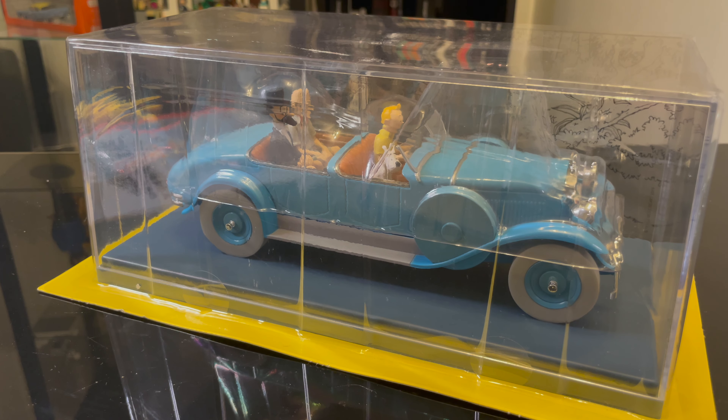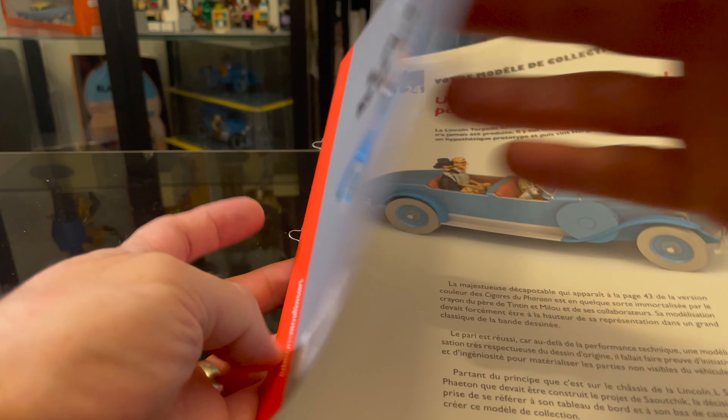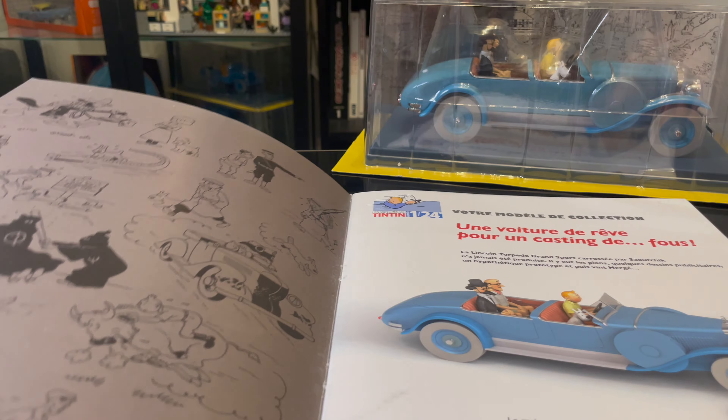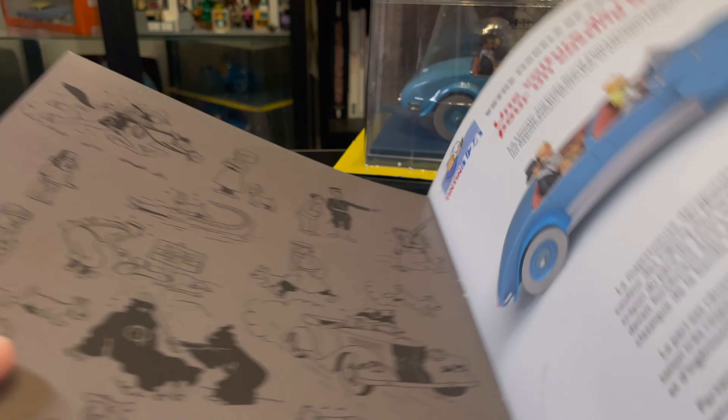This is the collectible Tintin car, Dr. Finney's Lincoln Torpedo. They made 24 kinds of car like this. This one is from 2020 and it's a resin collector's car in a display case — a plastic display case — and you also get this nice booklet with it, which contains a lot of nice information about the car itself but also, obviously, the Tintin adventure.